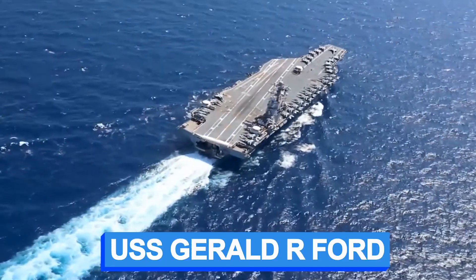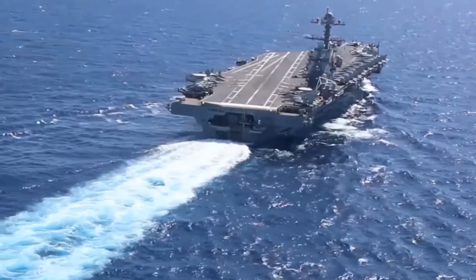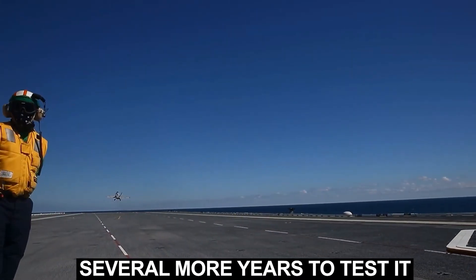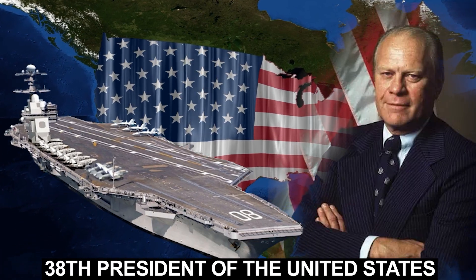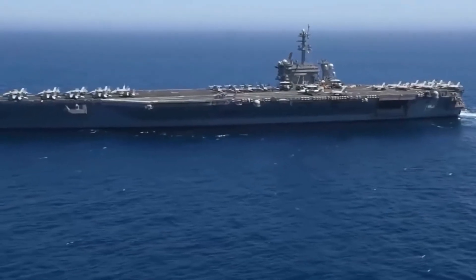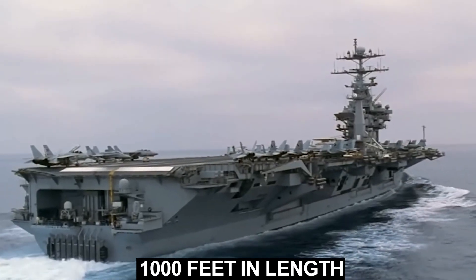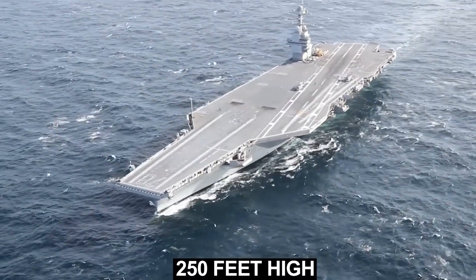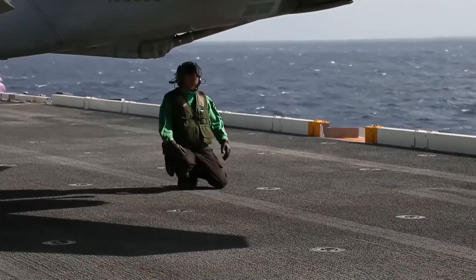The USS Gerald R. Ford is the world's largest aircraft carrier in the world's dominant navy, and it is really enormous. It took eight years to build and several more years to test. It was named after the 38th President of the United States, and Gerald Ford is the lead ship of the U.S. Navy. It is large enough to tower over the largest building in plenty of towns — over 1,000 feet in length, about three American football fields, and nearly 250 feet high. The aircraft carrier also has a whopping 25 decks in that massive space.